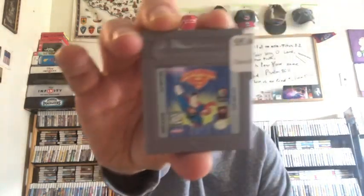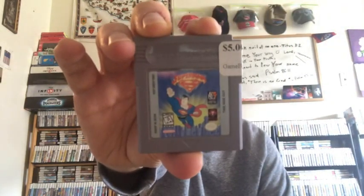And I got a Game Boy game — Superman. And from Retro Game Treasure, I got a pristine Game Gear game: The Lion King.